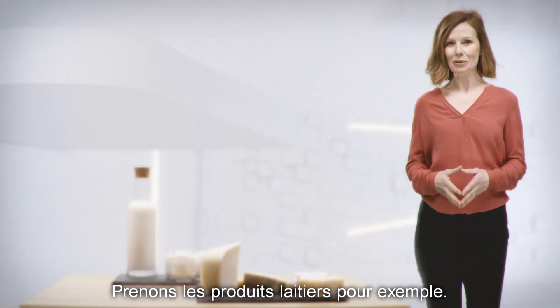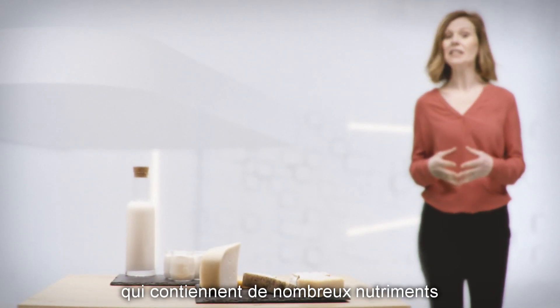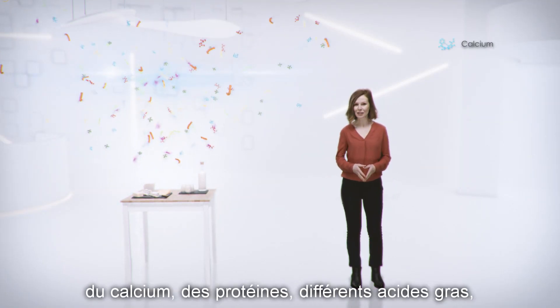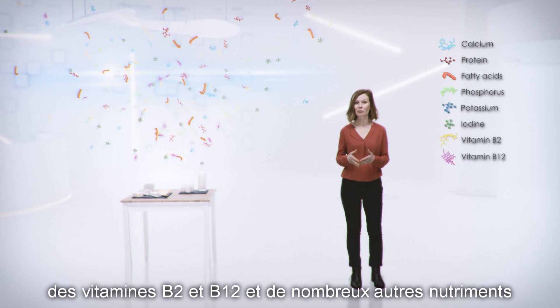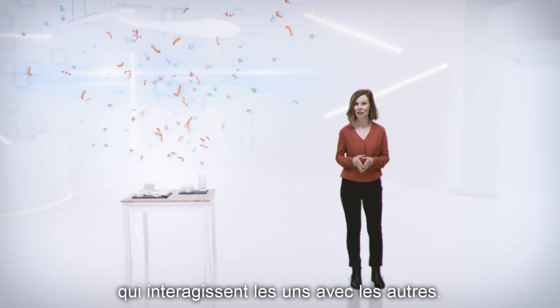Let's take dairy as an example. Milk and dairy products are by their nature complex foods that contain many nutrients and bioactive components. The rich dairy matrix naturally includes calcium, protein, different fatty acids, phosphorus, potassium, iodine, vitamins B2 and B12, and numerous other nutrients and bioactive components that interact with each other.